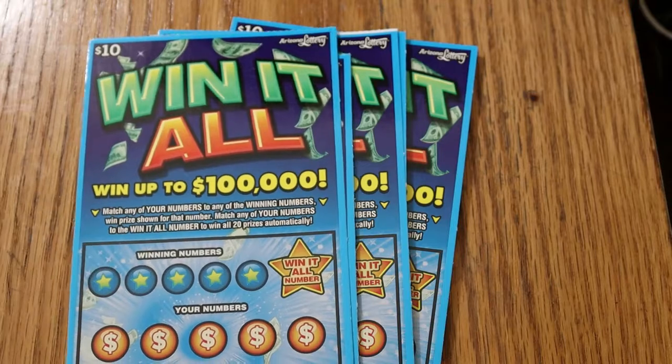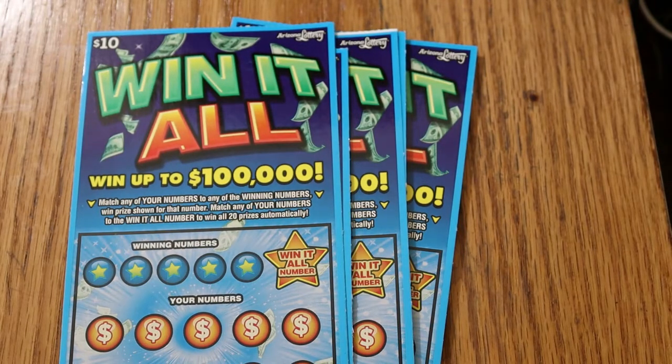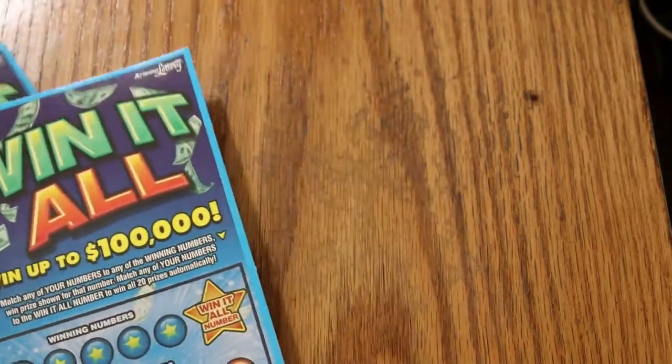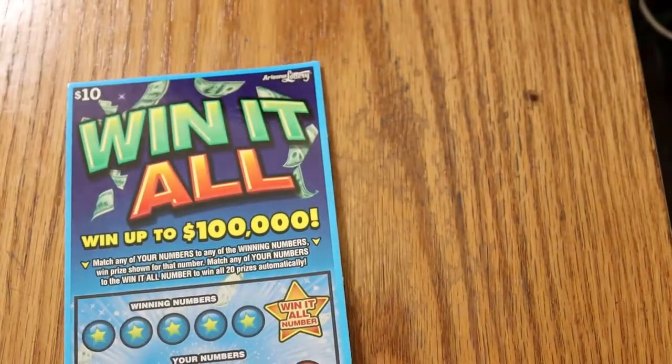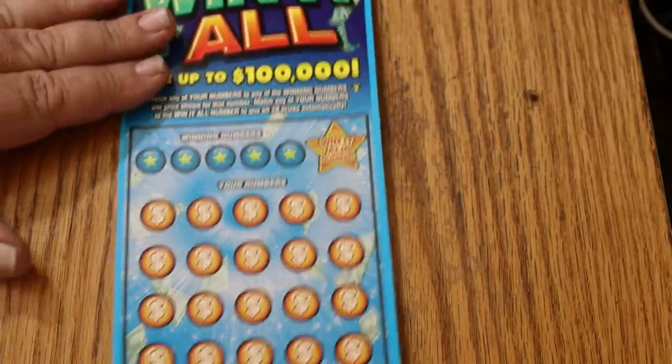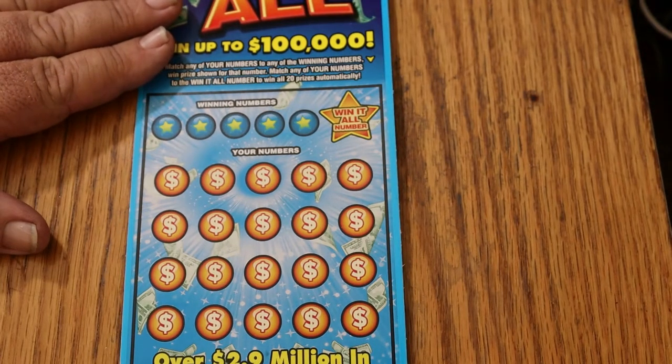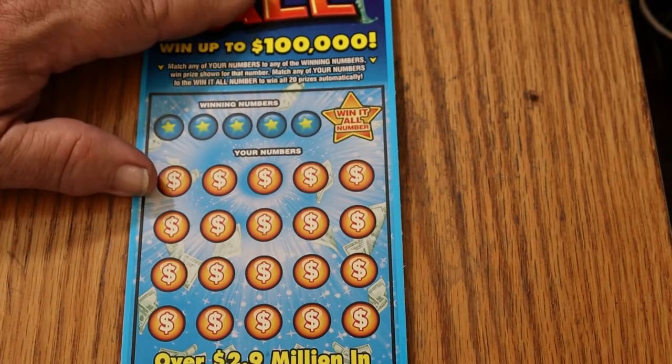It's a simple match-your-number game. Find the winning number, win the prize. Find the win-it-all number and you win everything. If you're scratching and you see two duplicate numbers, then you know you're not going to get the win-it-all. As of this recording, I have officially had five win-it-alls, which I think ties the Arizona record for the other scratching channel — AZ Scratching also has five.